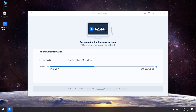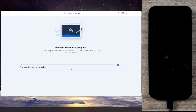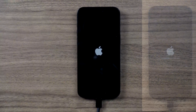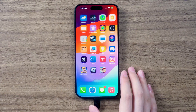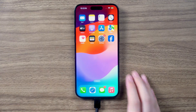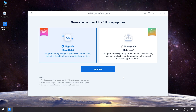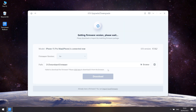The download process won't be long, depending on your network condition. Once the download is complete, click Start Standard Repair — Reiboot will begin to repair your iPhone. The process will take a while, so be patient. Once done, your iPhone finishes repair with no data loss, and the overheating issue should be less serious. Reiboot can also update your system by clicking the Upgrade/Downgrade button and following the same steps.